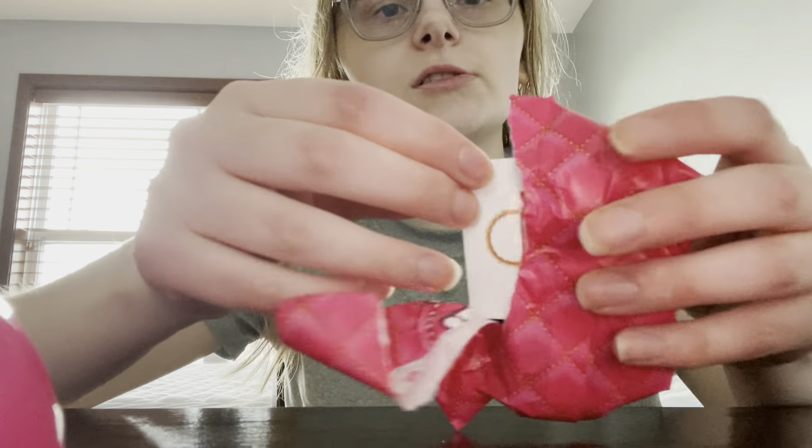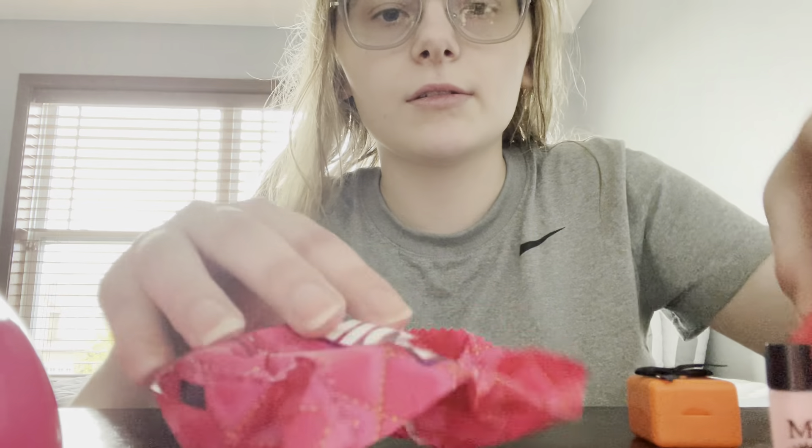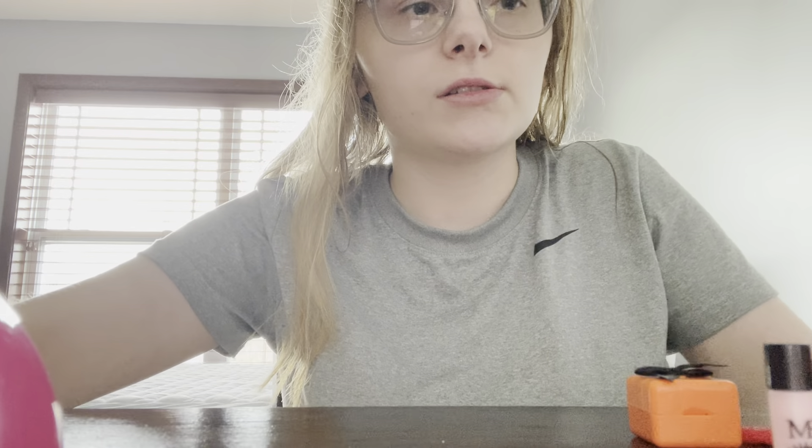First we will do this sticker — it goes in my journal. So, first thing we have is, oh, that's really cute. We got this, and a mini fashion type thing.